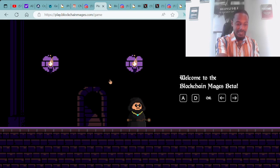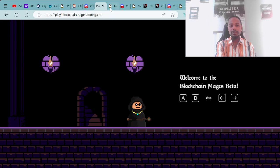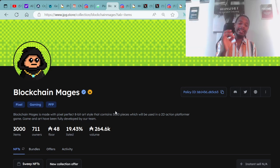Shout out to the Blockchain Mages — they made a game! If you're interested in being able to play, all you have to do is be a holder. You can go right over to JPG.store where you can purchase a Blockchain Mage for around 48 ADA.